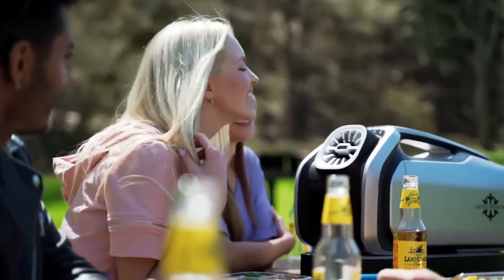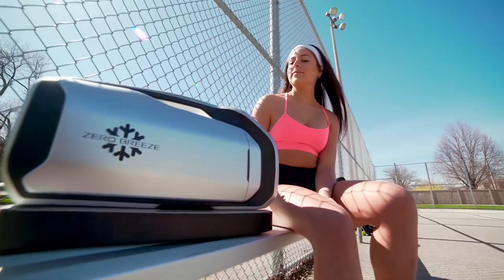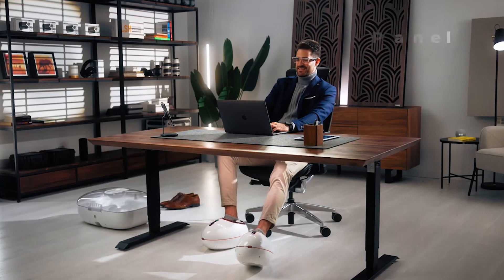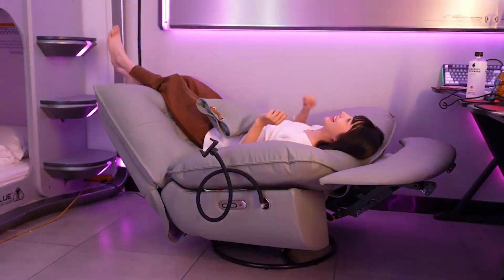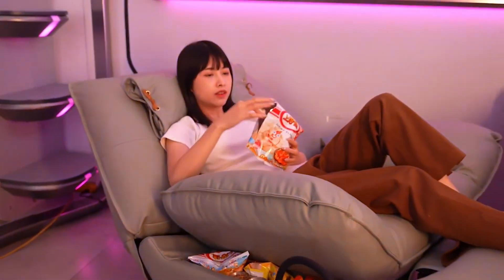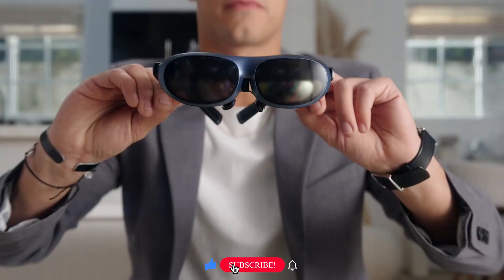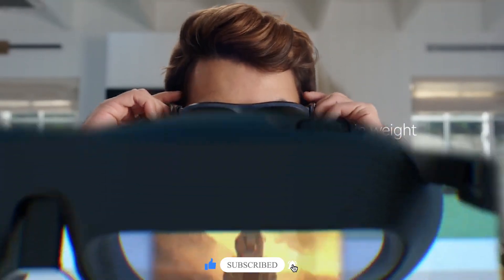Hey there tech enthusiasts! In the ever-evolving world of gadgets, finding the perfect tech companion can be a real challenge, especially with the times we're living in. But fear not, because we at EvolveTech have got your back. Today we've curated a list of 12 cutting-edge gadgets available on Amazon in 2024, taking the hassle out of online tech shopping.